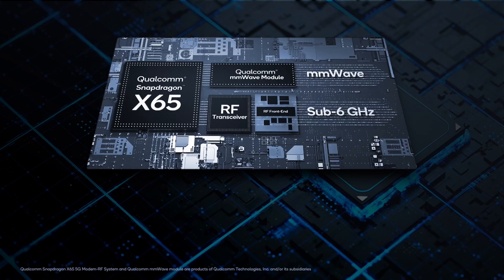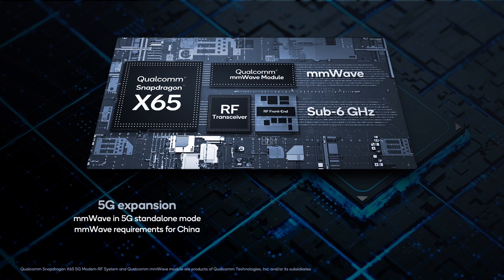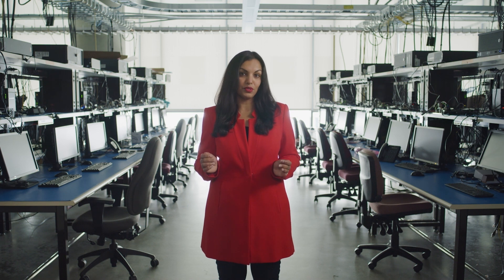X65 will also support millimeter wave in standalone mode. This will help operators in markets such as China accelerate the adoption and deployment of millimeter wave for the ultimate 5G experience for their users. At Qualcomm, we want to ensure that our 5G platforms provide unmatched spectrum aggregation and ultimate flexibility to global operators so they can maximize their spectrum assets to bring users the best 5G.